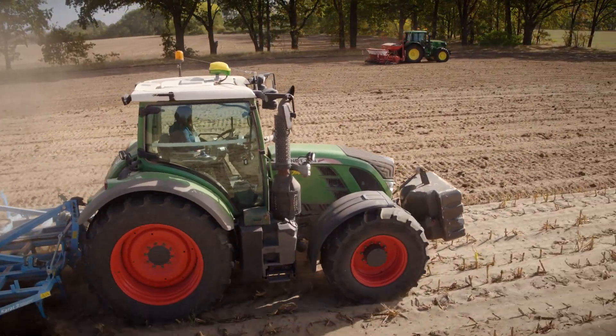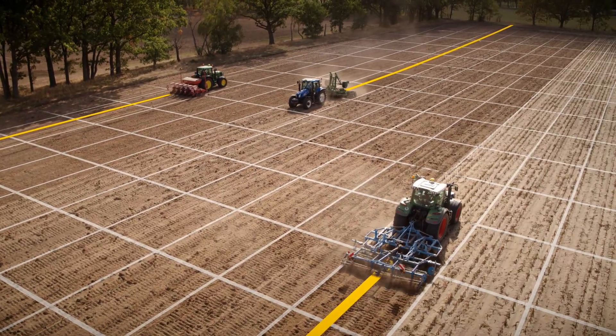Benefit from premium John Deere guidance convenience. Get ahead with Autotrack.